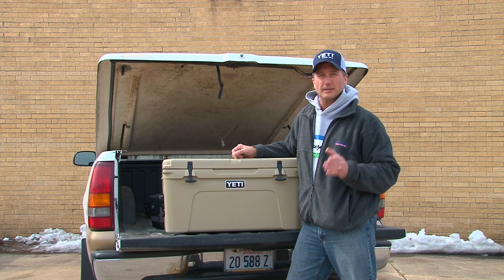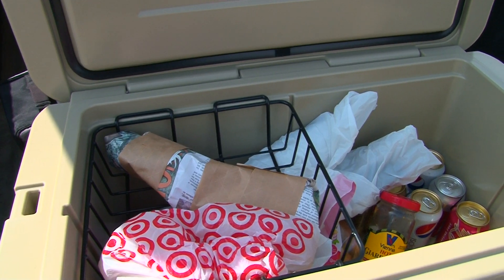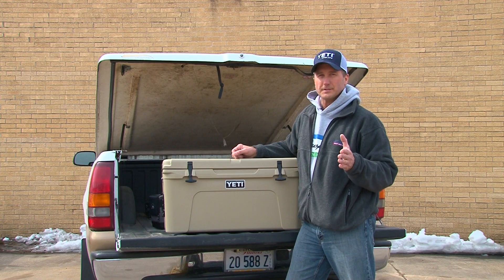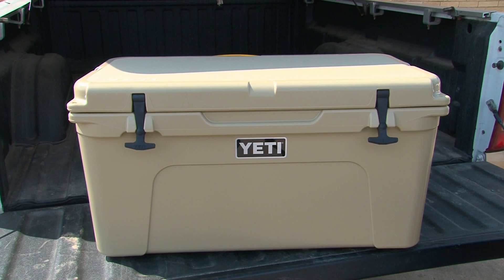But that's not the most important thing. The most important thing is it keeps ice longer, and that's because it has twice the insulation as normal coolers do. And that's really important when you're spending a day out on the water or a long road trip.